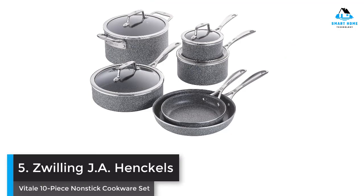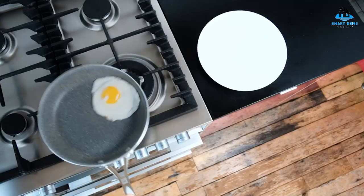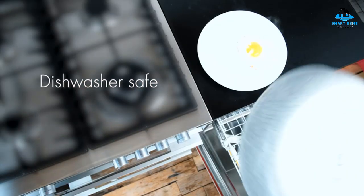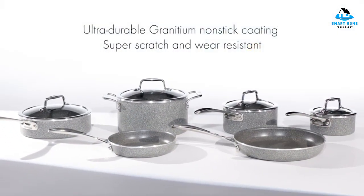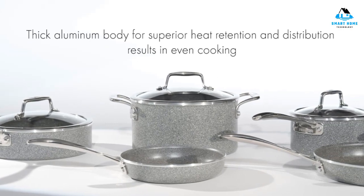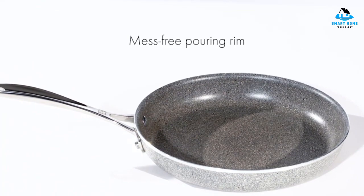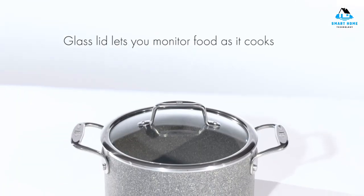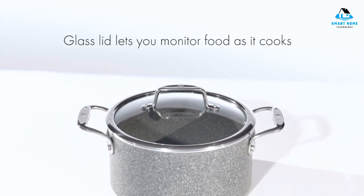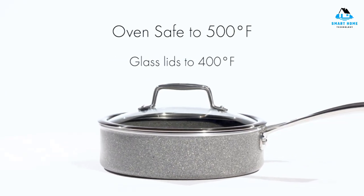Number 5: Zwilling JA Henkel's Vital 10-Piece Non-Stick Cookware Set. While Zwilling is probably best known for its extensive portfolio of cutlery, we were delighted to find this cookware set to be one of the best we've tested. Made in Italy and constructed entirely of thick aluminum, the surface is coated with a combination of ceramic particles and hardening speckles that protect against scratches and wear. This 10-piece set includes 8-inch and 10-inch fry pans, 1-quart and 2-quart saucepans with lids, a 3-quart sauté pan with lid, and a 6-quart Dutch oven with lid.